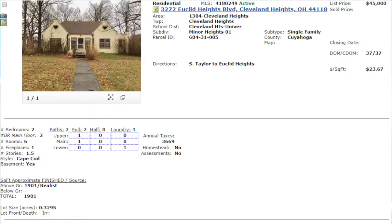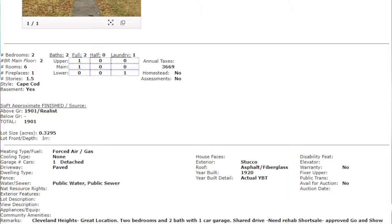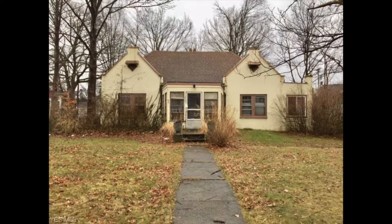Number one, we are totally in the dark on this property. It needs rehab and it's a short sale. The agent was very brief: Cleveland Heights, great location, two bedrooms and two baths with one car garage, shared drive, needs rehab, short sale, approved go and show. All I have is one picture of the front of the house. We need to rehab everything — bath, kitchen, walls, floors, the whole shebang. That's probably above $20,000 minimum, could go as high as $40,000.